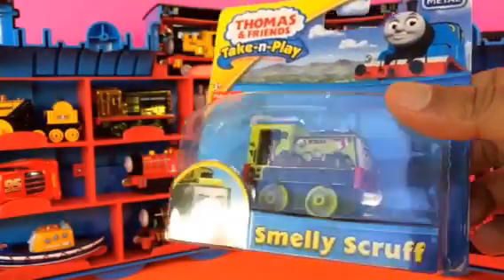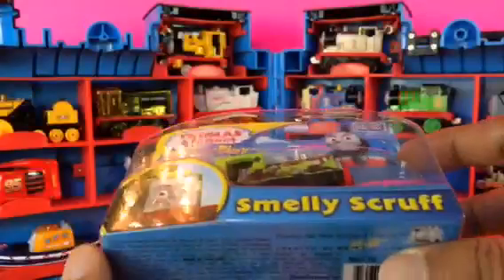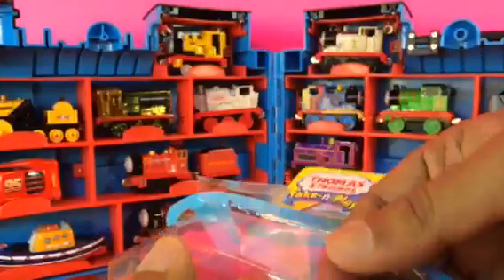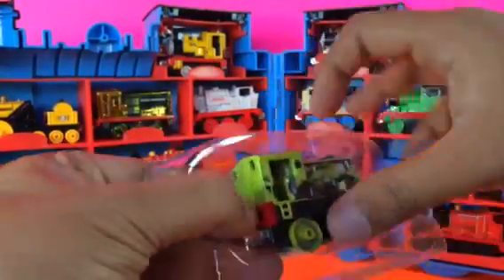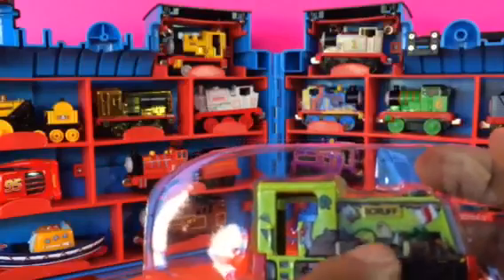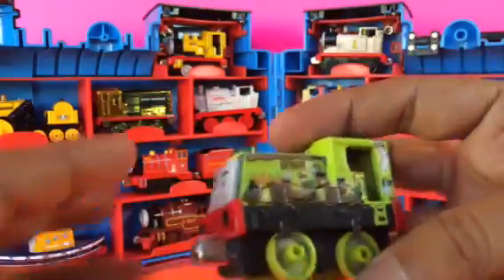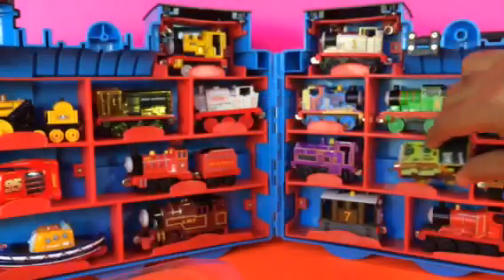Our last character is going to be Smelly Scruff. Don't worry — it's not going to cause any damage or make the other characters feel bad in the case. Just the name! Look at this — Scruff has a lot of things on it, lots of garbage on it, smelly socks — but I still like it because it has so many things on its body. It's kind of hard to take it out. Let me put Smelly Scruff right here.